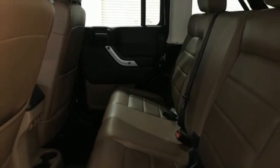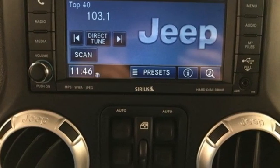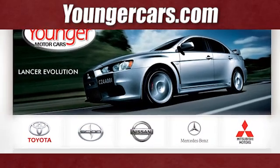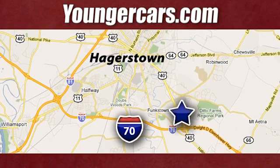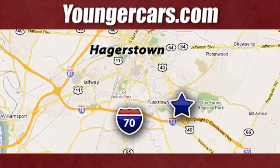Everywhere you want to go, anything you want to do, Jeep takes you there. Stop in for a test drive and make it yours today. Visit our website at YoungerCars.com. We're conveniently located at 1945 Dual Highway in Hagerstown, Maryland.